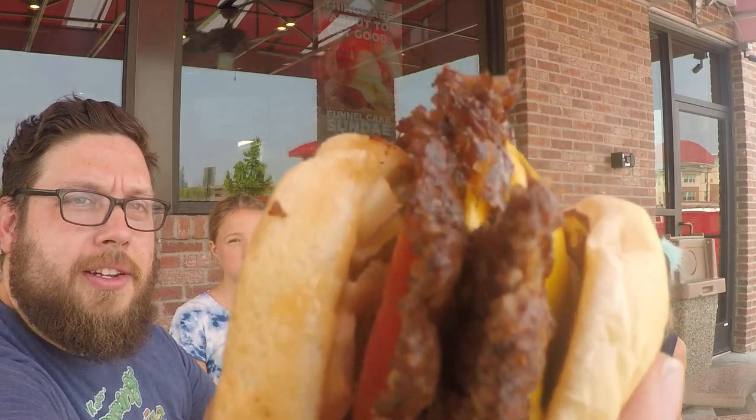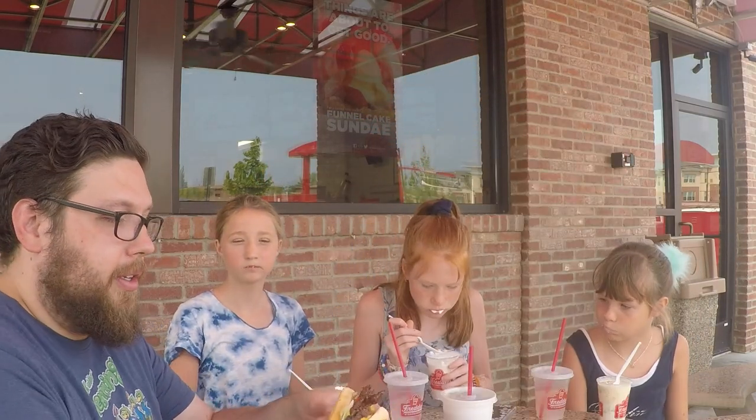While they continue eating their sundaes, I'll tell you what I think about this burger. So I got the California burger. I think they call it that because they're trying to make it very similar to an In-N-Out style, with a special sauce, lettuce, tomato, and grilled onions. As you can see, the patties are really thin and crispy.